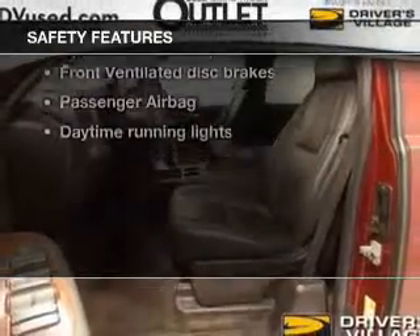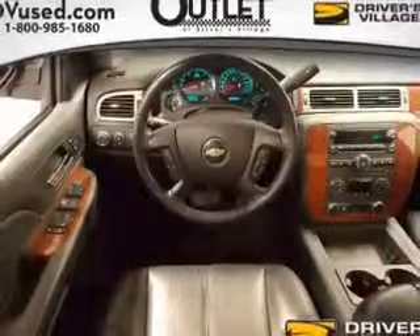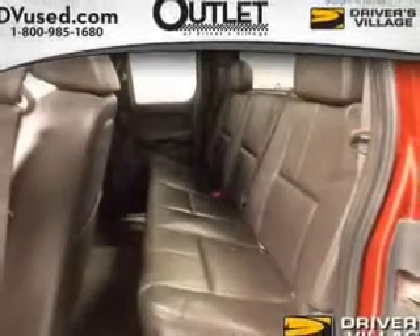If safety is a high priority, rest assured knowing these top safety components are included: front ventilated disc brakes, passenger airbag, daytime running lights, low tire pressure warning, and independent suspension.